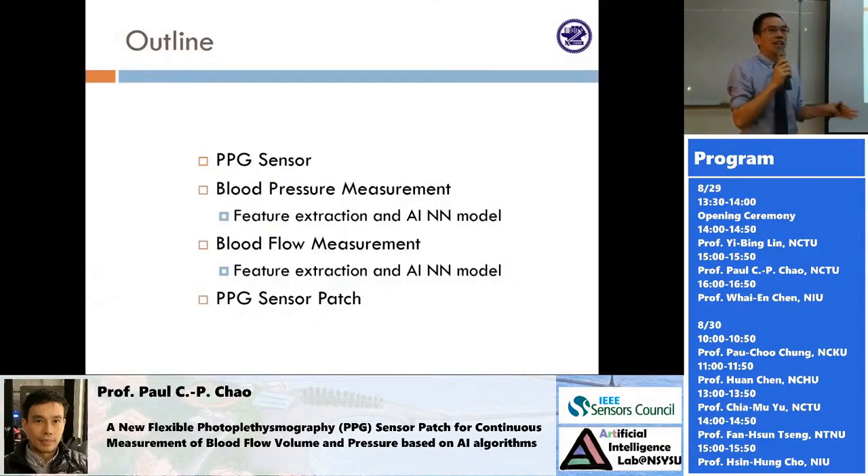Here's an outline of this talk, about 15 minutes. First, I'll introduce the basic operation principle of a PPG sensor — essentially an optical sensor. Then, using this sensor, we try to estimate blood pressure and blood flow. Blood pressure is very important for everyone, especially chronic patients with hypertension.